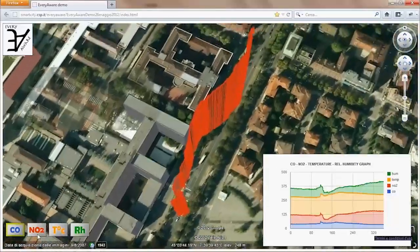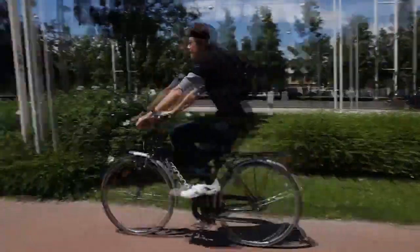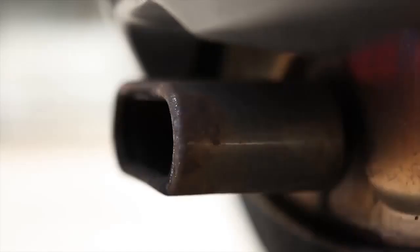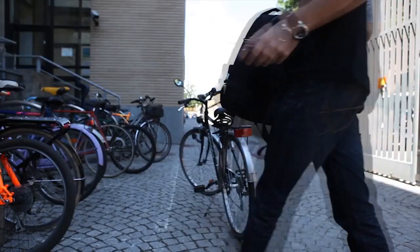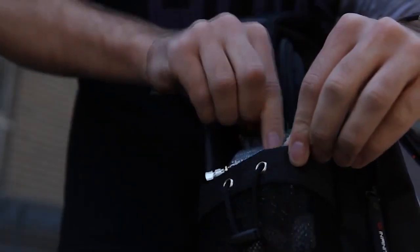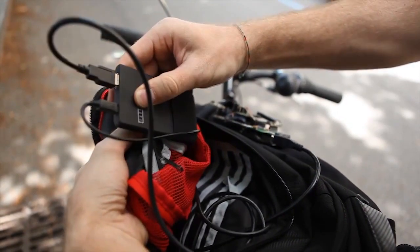Can you imagine knowing how much pollution you are exposed to at every step of your journey? You could change your trip to avoid pollution peaks or give local authorities real-time data that could help them find effective solutions. Your smartphone can be your ally — you can hook it up to a sensor box which works out how much pollution there is, wherever you are.